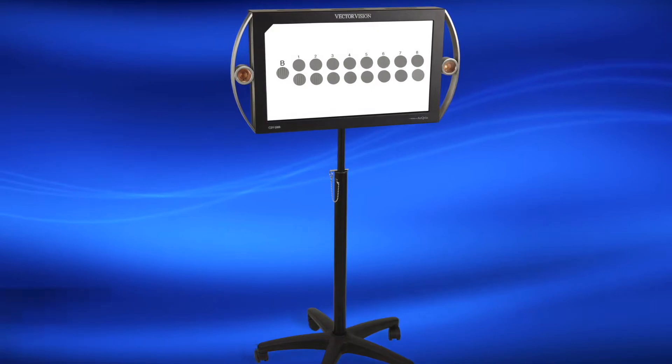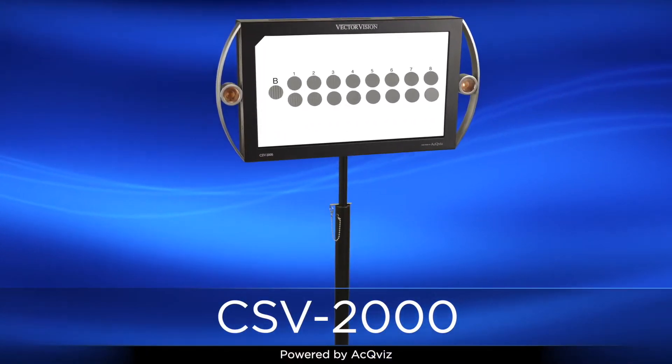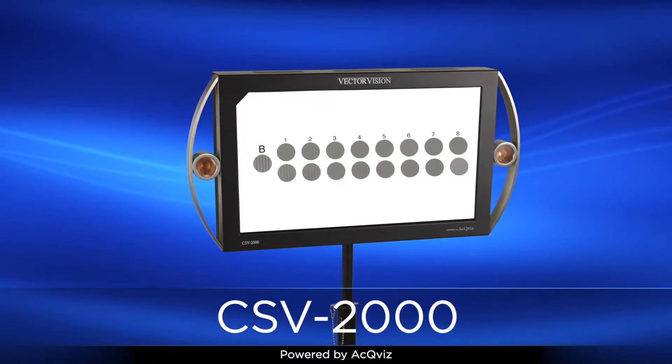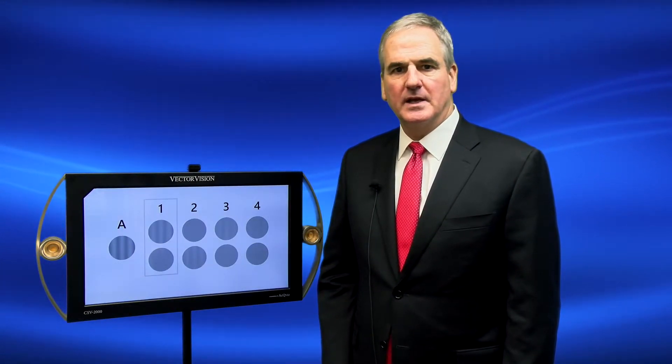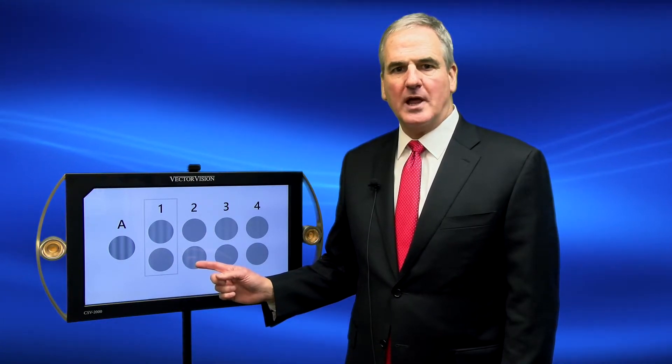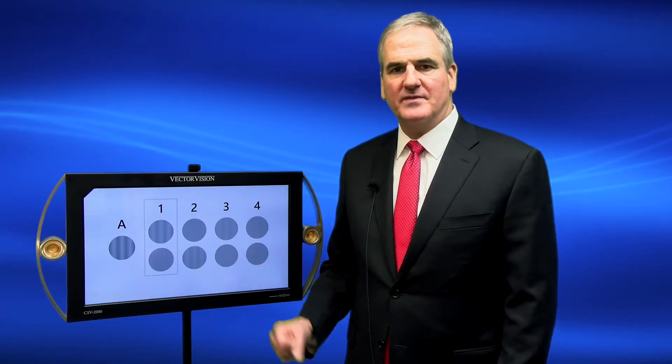The CSV-2000 is the first fully automated digital acuity and contrast sensitivity testing system that is fully standardized. The automated calibration technology ensures standardization not only for visual acuity testing but also for contrast sensitivity, ensuring standardized results. The device automatically measures the light level and calibrates to a specific standard.